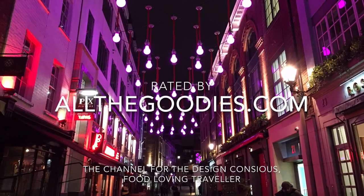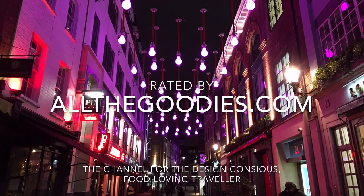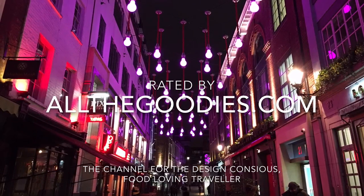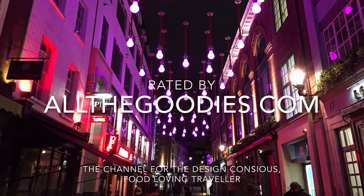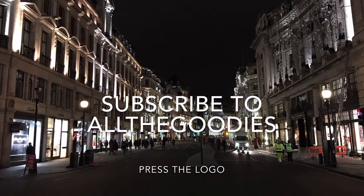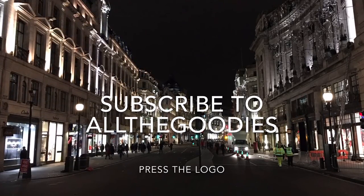Thank you for following our top 10 list. We hope you got some good ideas for your next stay in London, if you are a design conscious, food loving traveller like us. If you want more information about our new videos, please subscribe to All The Goodies by pressing our logo.